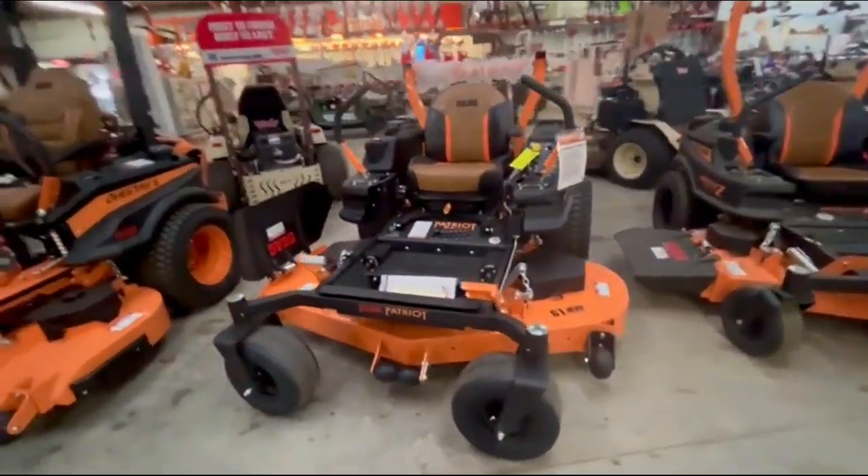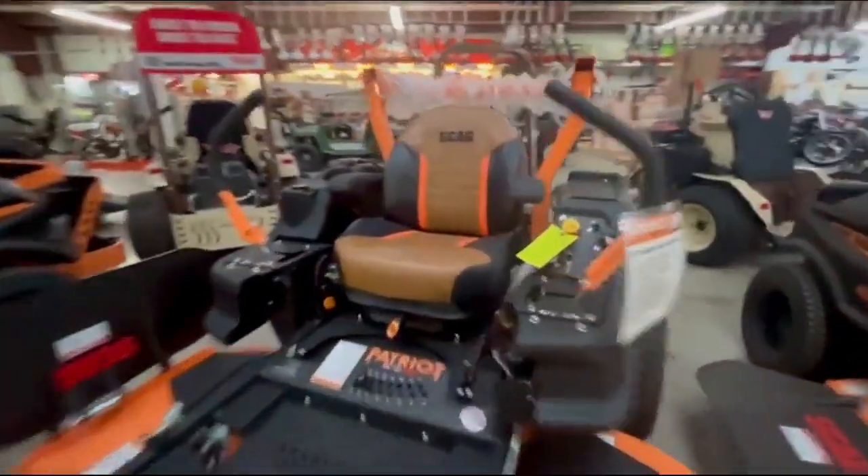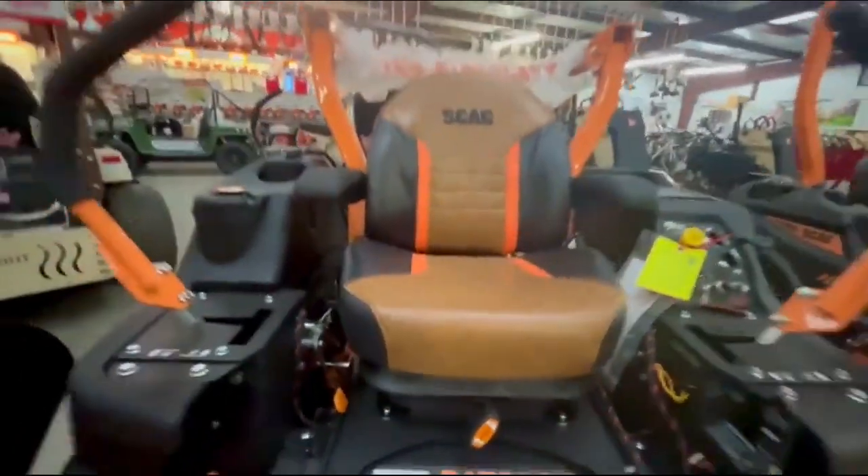We have a brand new, fresh off the truck, 2024 Scag Patriot. This is a full commercial machine with the suspension seat on it.